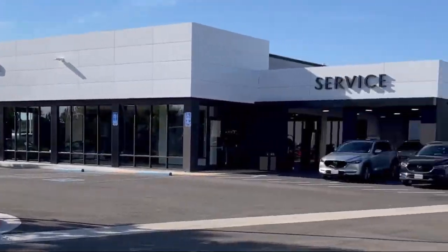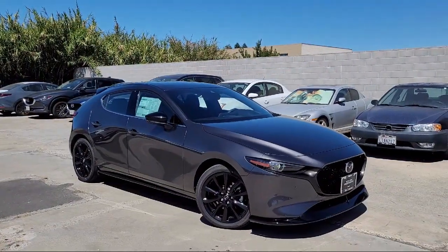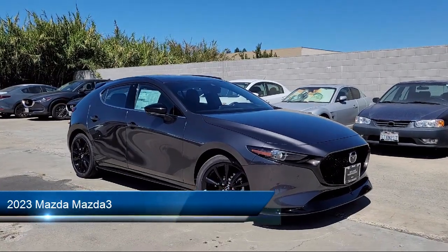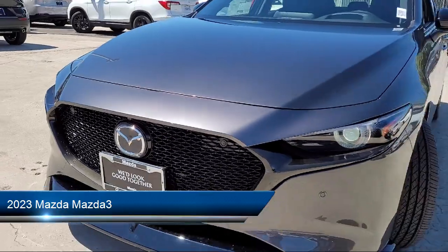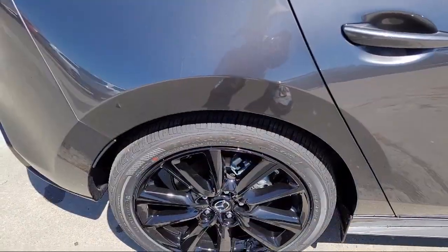Welcome to San Leandro Mazda, and here's a look at one of our great vehicles for sale. It comes equipped with navigation, keyless entry, rain sensitive windshield wipers, heated front seats, and home link.